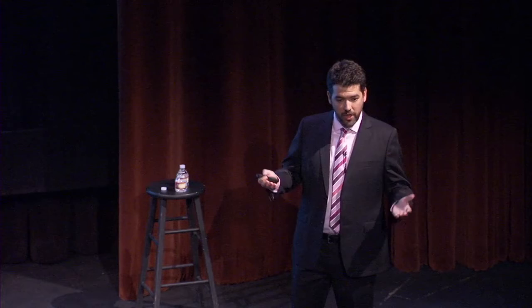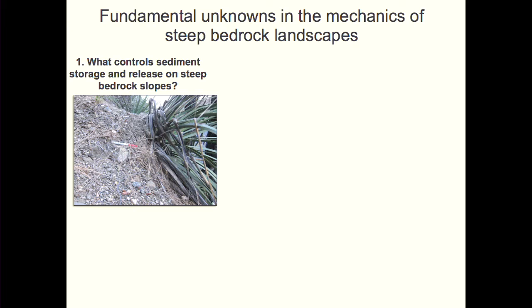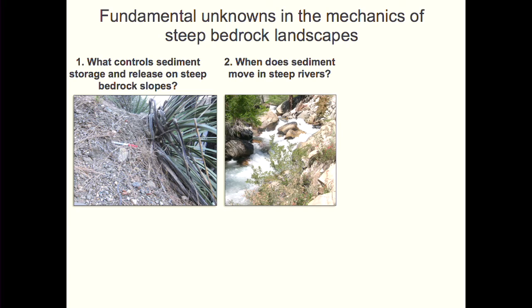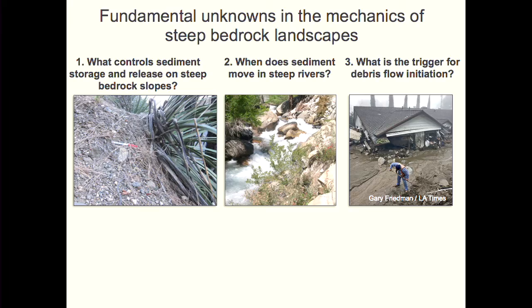The debris flow and fire connection sits in a broader context of questions about how steep bedrock landscapes like the San Gabriel Mountains work. I'm using it as a case study to understand the basic physics of these processes. There are three questions structuring the rest of the presentation: first, what controls sediment storage and release on steep bedrock slopes? Second, once sediment is in the river channel, when does it move? And third, when does it move by normal river processes versus by debris flows?